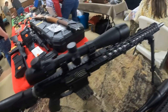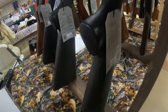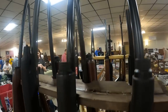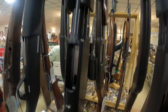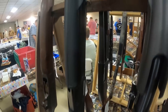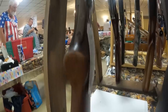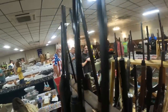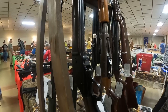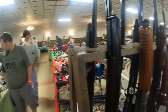Got a nice AR here — 6.5 Creedmoor. We got $650 on this Browning 12 gauge. Running $650 again on another Browning 12 gauge. Got a Winchester 12 gauge, $775. Got a Remington 12 gauge, $400 — beautiful gun. Look at this — a lever 12 gauge, Adler, $650. I have not seen one of these — that's neat.